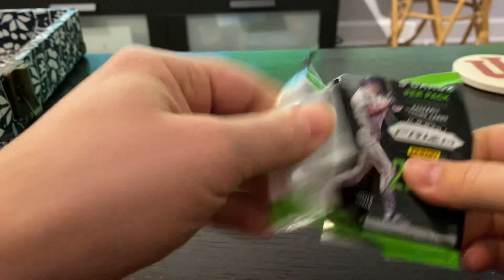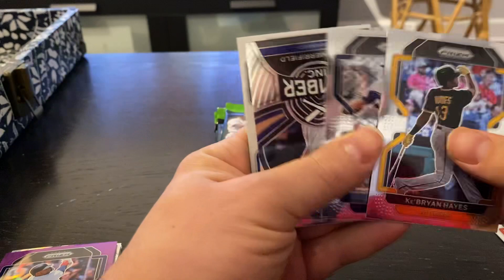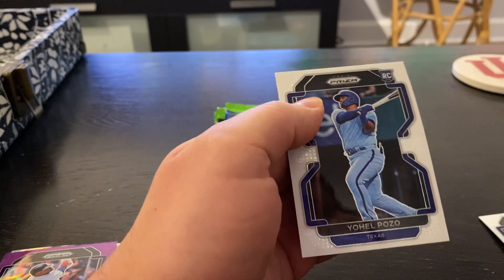Pack number two. Connor Sebold rookie. Ki'Bryan Hayes. Jake Cousins on the Rookie. Witt Merrifield on the Lumber Incorporated — doesn't look like that's numbered. And then Yoel Pozo on the Rookie.